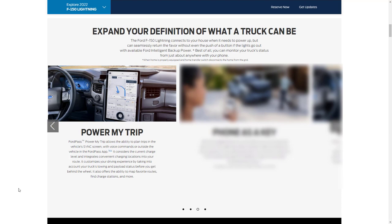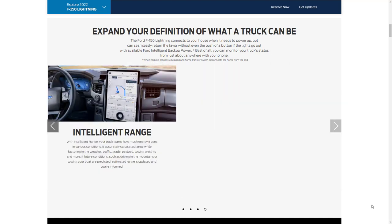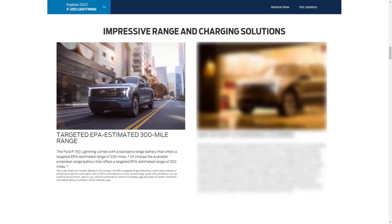The phone-as-a-key feature lets you access and start your F-150 Lightning without taking your phone out, and you can connect up to four profiles through FordPass. There's also Intelligent Range — your truck learns how much energy it uses in various conditions and accurately calculates range while factoring in weather, traffic, grade, payload, towing weights, and more.